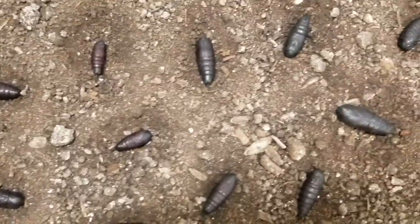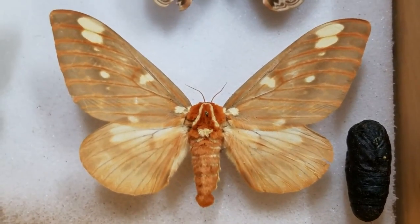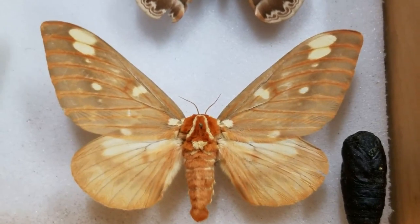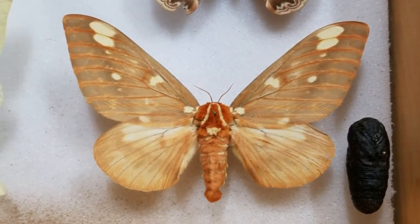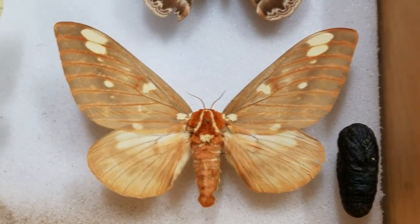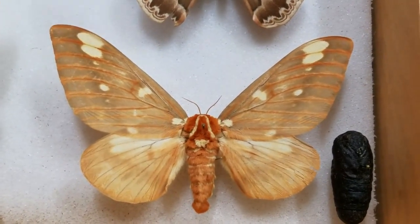Let's go take a look at the regal moth. There it is - that's the regal moth. This is not a small moth. These things get up to about five and a half or six inches across sometimes - this is a really nice female. And there's the chrysalis, the pupa, right next to her. These are outstanding moths. They're not always as common as some of the other large silk moths, but they're still amazing.